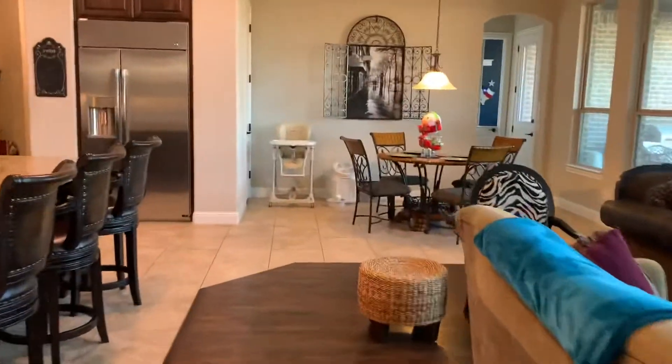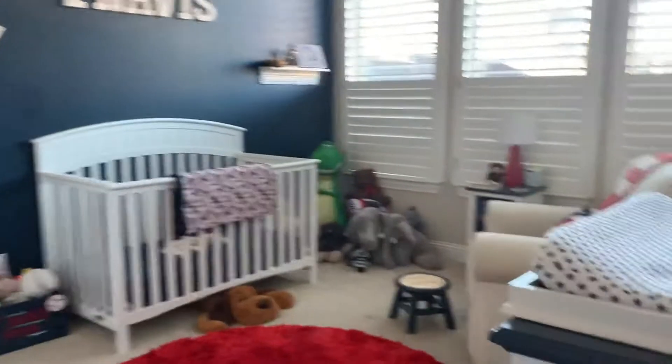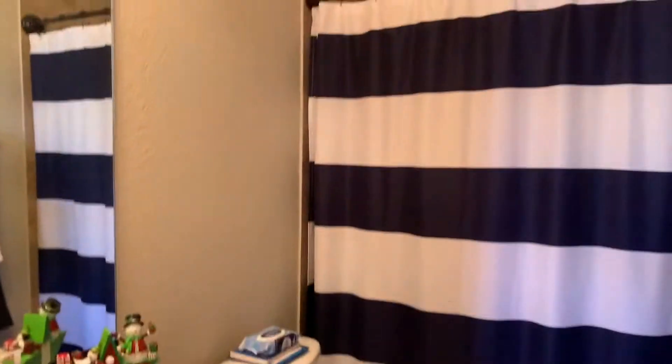All right, bedroom over here. There's a single car over there too. Here's a downstairs bedroom, and a full bath just outside — it's actually on a timer.